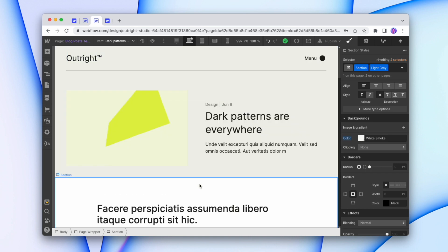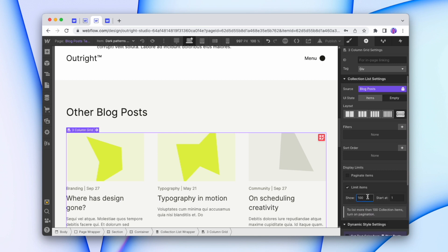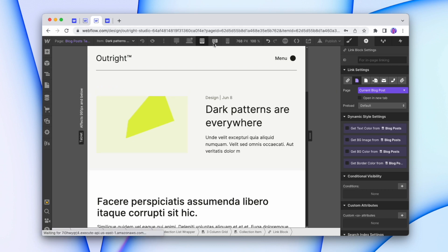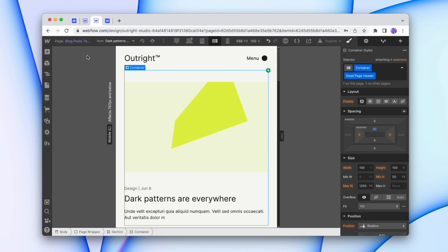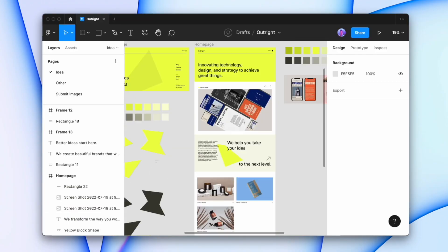I'll limit the 'other blog posts' collection to three items and make sure we're not showing the current blog post. All those cards link off to their respective blog posts. That's another full page fully done. I'll check that it's already adapting to different screen sizes and make the heading a bit smaller on mobile. In that span of time we've created a new blog post page and a new blog main page, all done on the fly based on the initial design from Figma and built in Webflow. That's the power of designing on the fly in Webflow — thanks for watching!